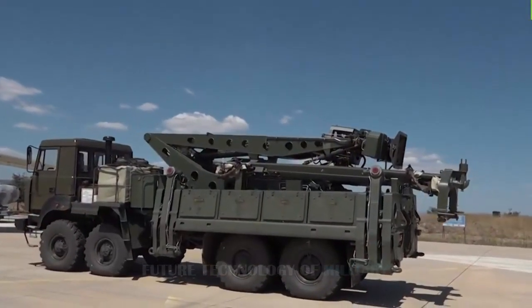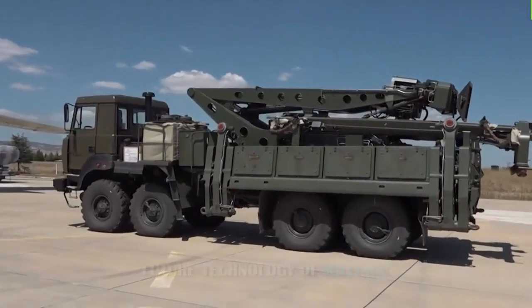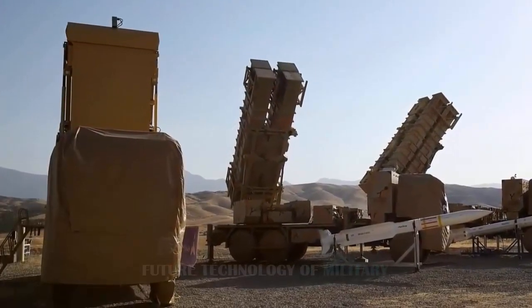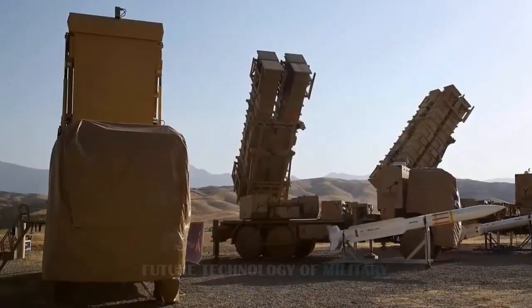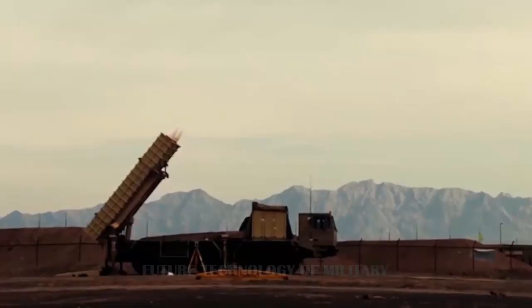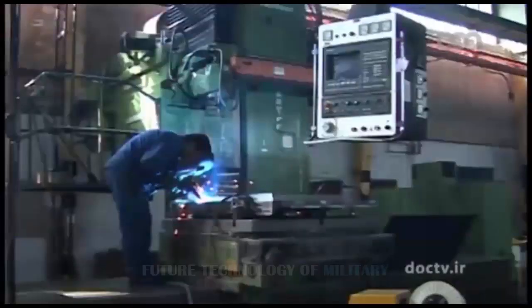Iran claims that the new Baber 373 surface-to-air missile defense system is on par with the Russian S-400 system. According to media reports, Baber 373 is a long-range road-mobile surface-to-air missile system officially rolled out in August 2019. Iran describes it as a competitor with the S-300 and S-400 missile systems.